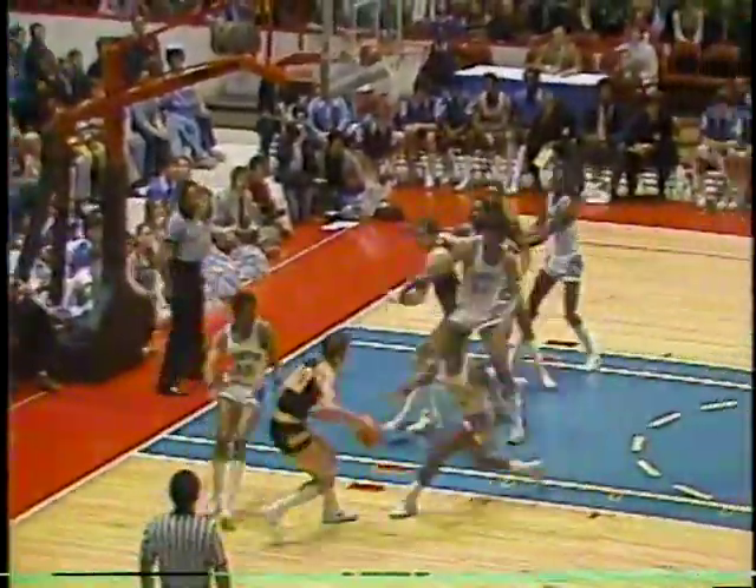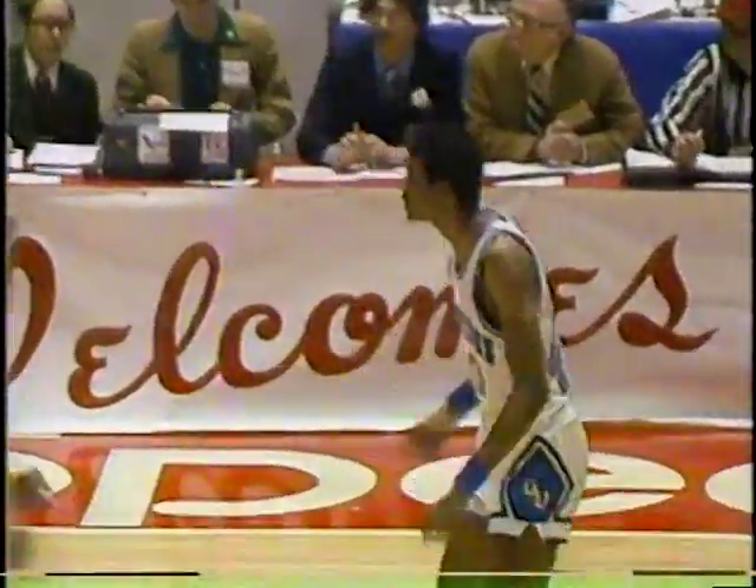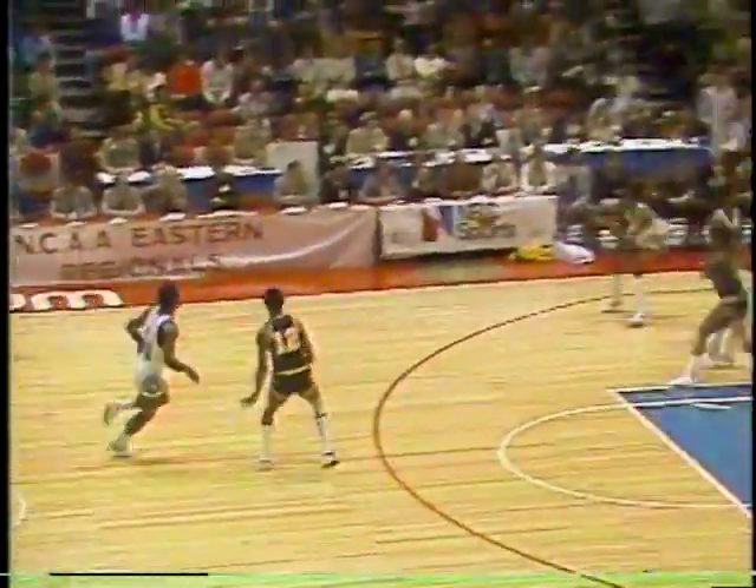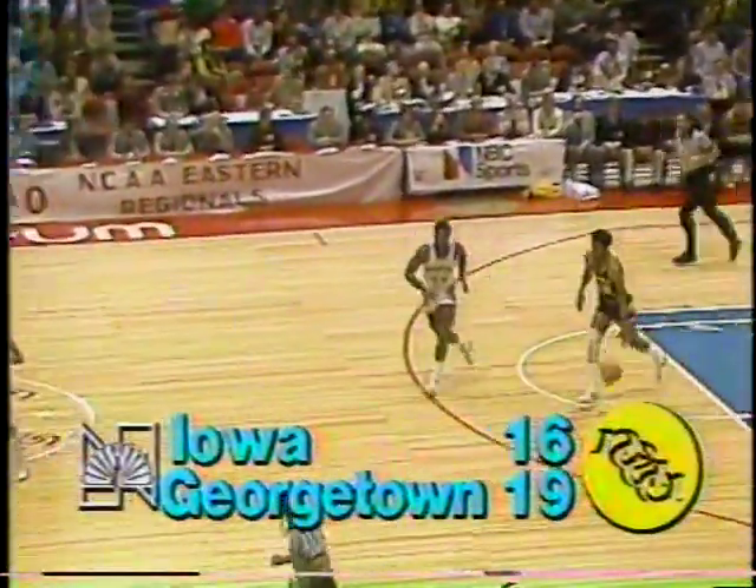Kevin Boyle goes down low to Brookins, matched against him is Craig Shelton, who can get in foul trouble. Shelton is a very aggressive player and had a problem against Maryland — had to sit down with four fouls in the first half. Kevin Boyle loses his defender with a fake. Shelton goes out, Mike Hancock comes in. Eric Floyd's filling it up — that was a rainbow. Georgetown again by three after briefly losing their lead, now 19-16.